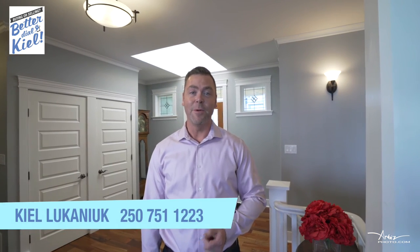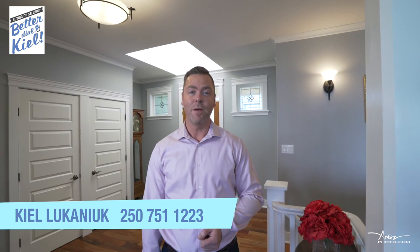Thanks so much for coming. I'm glad you joined me on this tour. Please give me a call at REMAX of Nanaimo at 250-751-1223 to book a showing today. Don't forget to like and share this video on Facebook for your chance to win a $500 gift certificate from Flight Centre Travel Agency.